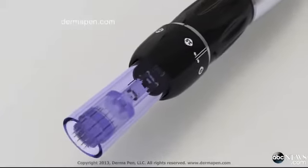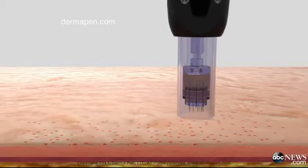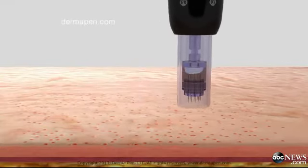Here's how it works. The electronic pen-shaped device is a micro-needling technique that uses about a dozen fine needles to penetrate deep beneath the skin surface to rebuild elasticity and collagen and reduce the size of pores.